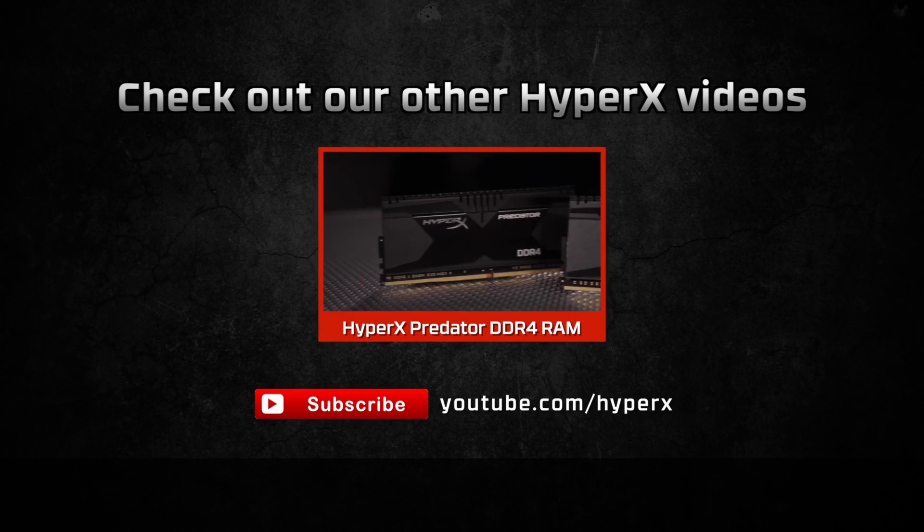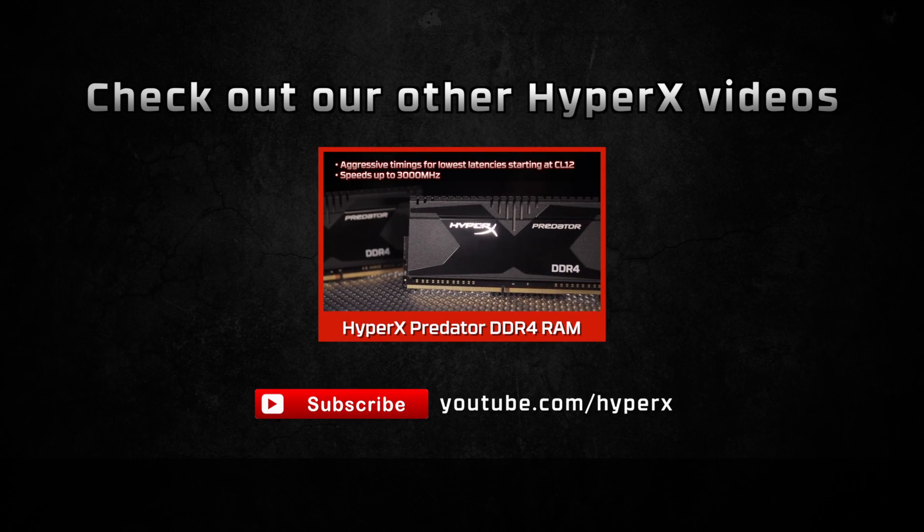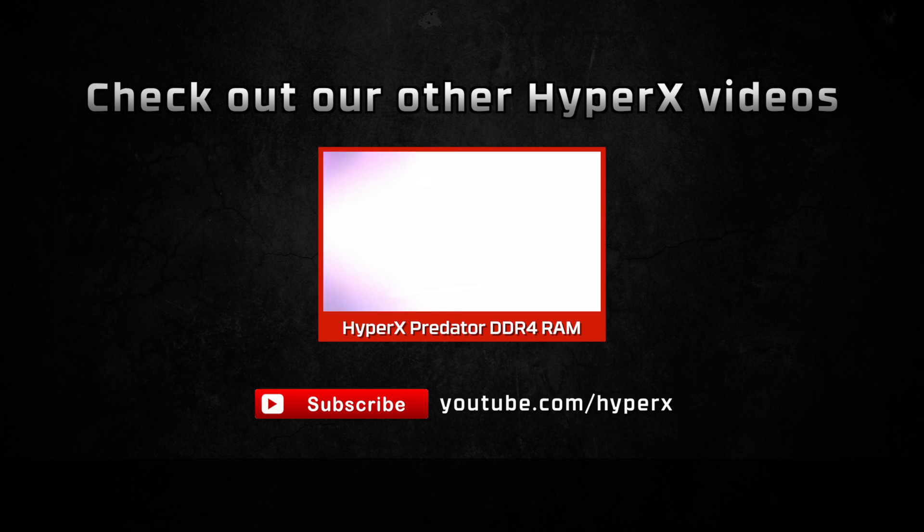Thanks for watching this video about DDR4 technology. If you enjoyed it, be sure to check out these other awesome videos from HyperX.